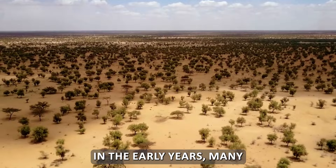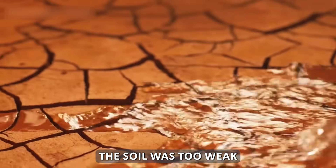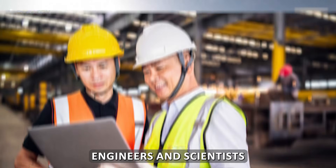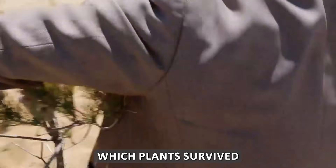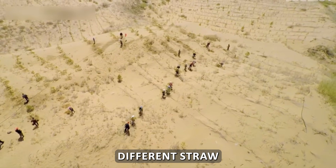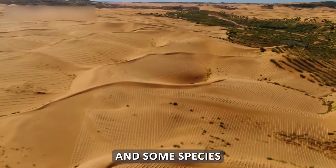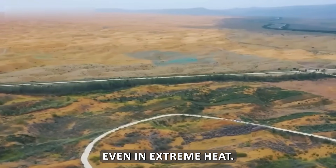In the early years, many planted trees simply died. The soil was too weak, the wind was too strong, and water vanished super fast. But there was no stopping China. Chinese engineers and scientists studied every failure. They tracked which plants survived and which didn't, measured root depths, and tested different straw layouts, grid sizes, and planting depths. Slowly, patterns emerged — some species failed completely, while others surprised everyone by holding on even in extreme heat.